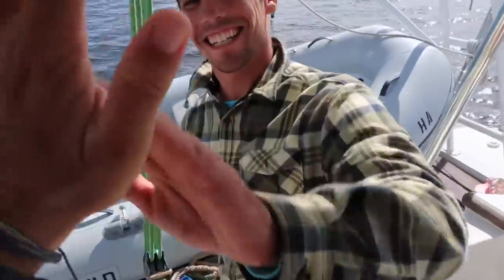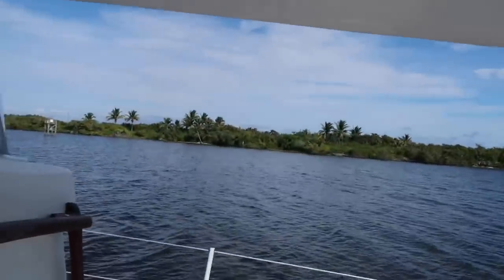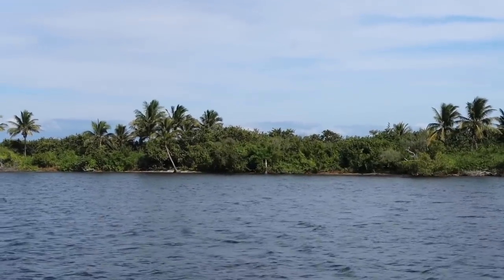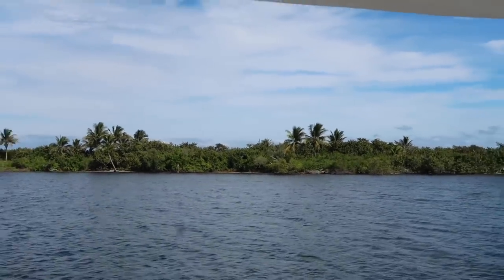We're here. We made it. Jenny, we made it! We're in the sun. Look — we've got big palm trees. We're anchored right across from the beach, the water's warm, the sun's out. This is where we want to be.